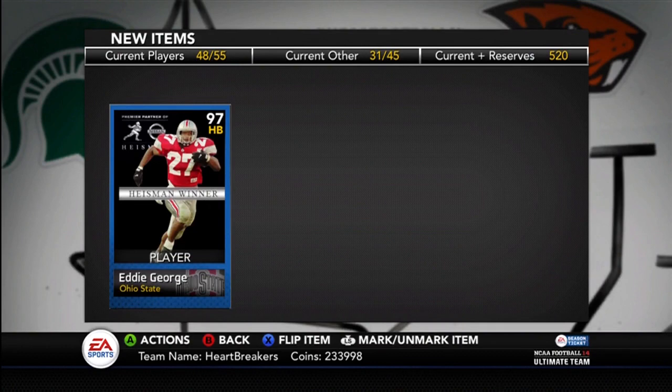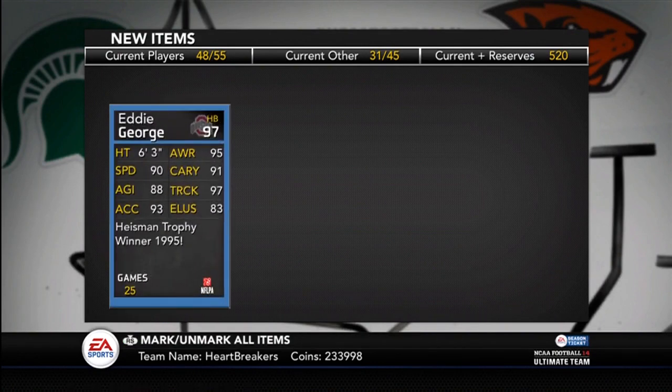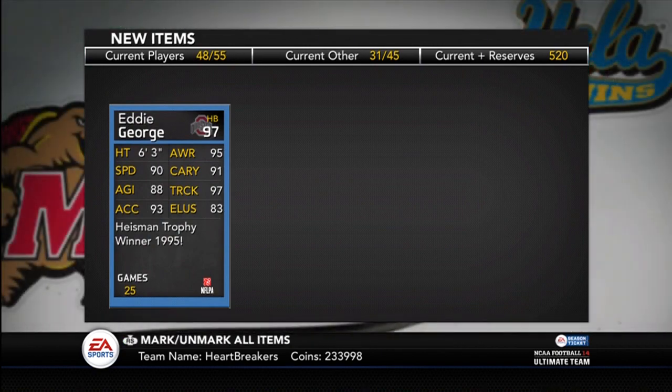And there he is — Eddie George, Heisman Winner — if this screen wasn't so laggy when you get new cards. Pretty decent stats. 97 trucking is amazing. 93 acceleration, 90 speed.